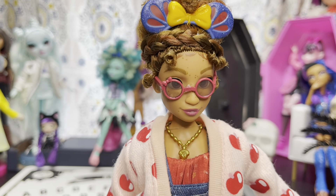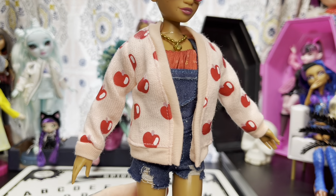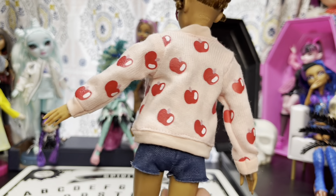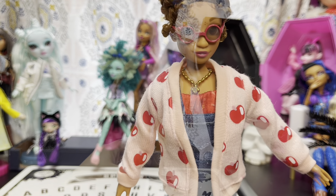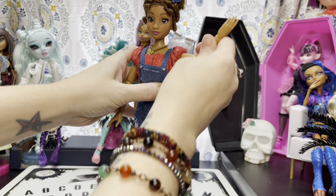Here is our Snow White inspired Illy doll with the glasses on her face. Ours are sitting a little crooked, but that could just be our doll. Here is her adorable cardigan - I cannot get over how adorable this cardigan looks.